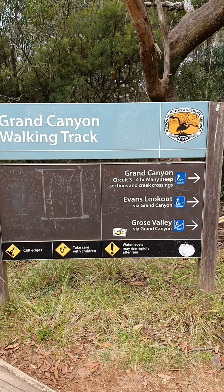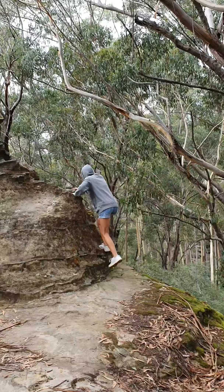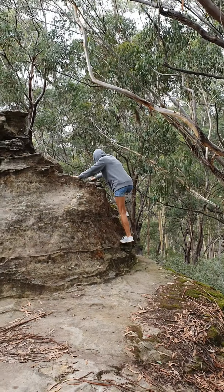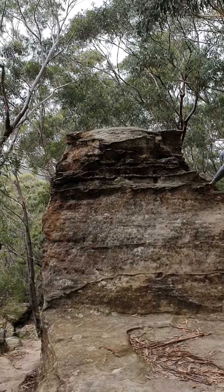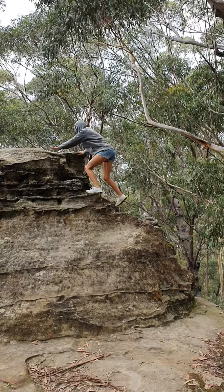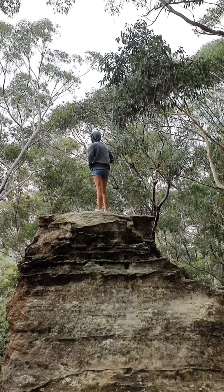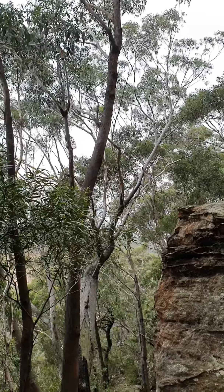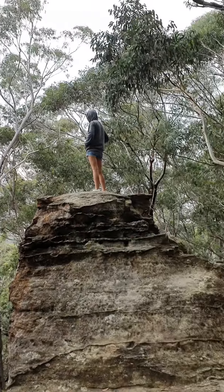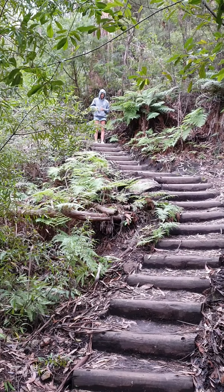Grand Canyon walking track — this is the one we're going to do in a few moments. This is Michelle climbing a rock on the Grand Canyon walk. Wow, good view from up there. This is part of the Grand Canyon walk still.